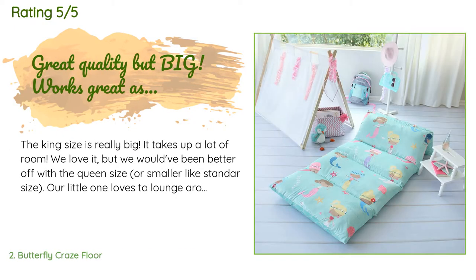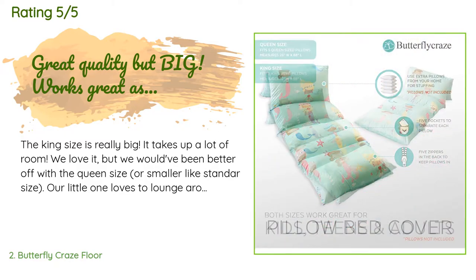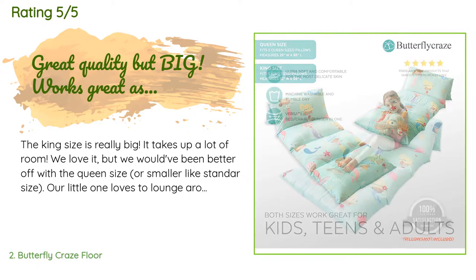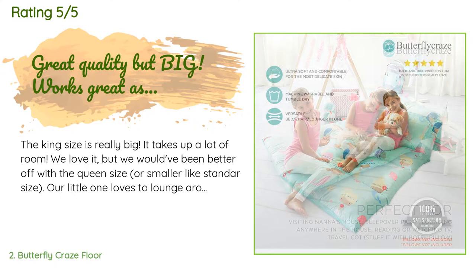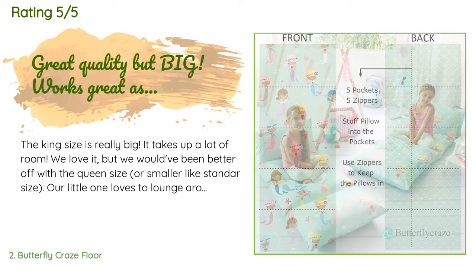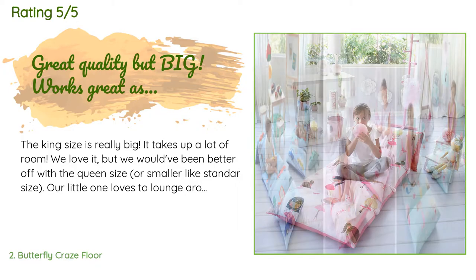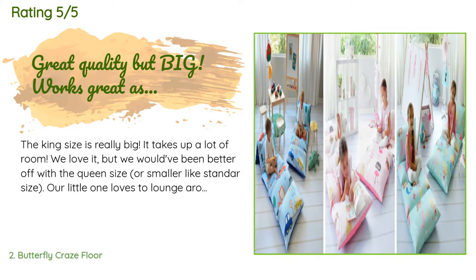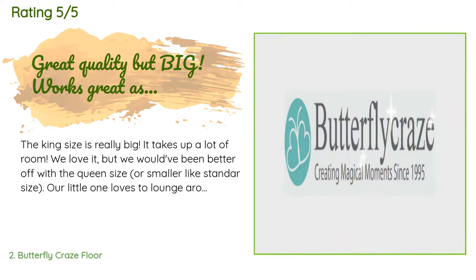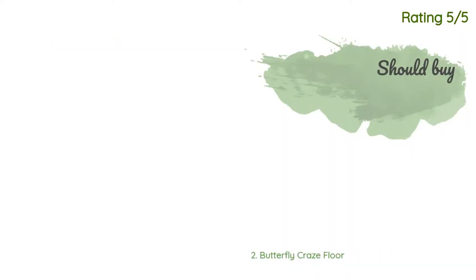There are 844 customer reviews for this product and the average rating is 4.5 stars. A customer said: The king size is really big, it takes up a lot of room. We love it but we would have been better off with the queen size or smaller. Our little one loves to lounge around and read or play on her tablet. We wanted something easy for her to move around, but the king size is too big and heavy. Also, king size pillows are really hard to find in stores — we had to special order online just to get quality long-lasting pillows.